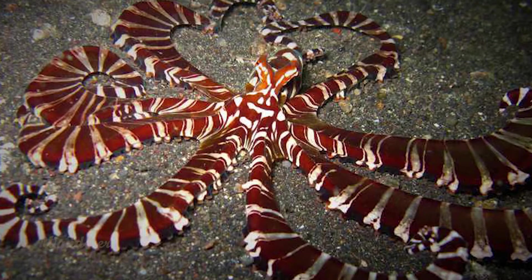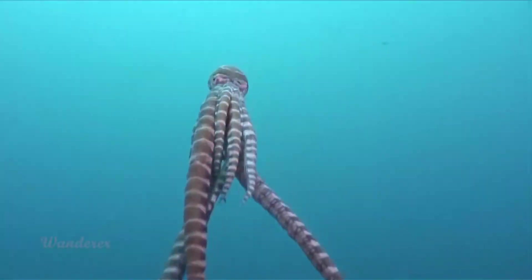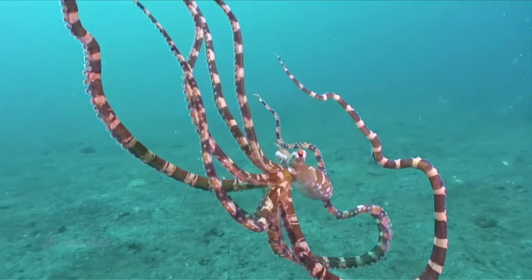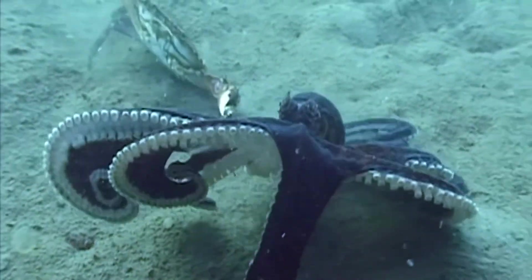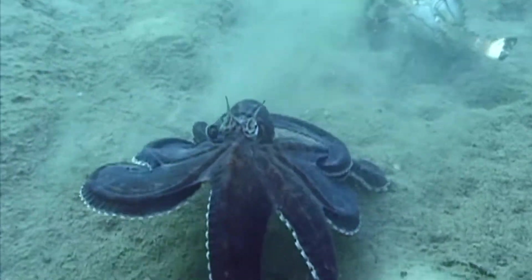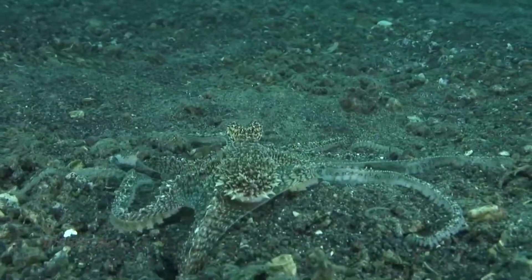Number 7: Mimic Octopus. The Mimic Octopus, or Thaumoctopus mimicus, is one of the most mind-boggling octopus species thanks to its unique ability to impersonate other sea creatures. By changing its color and contorting its body, the octopus can transform into as many as 15 other animals — lionfish, jellyfish, sea snakes, shrimp, crabs, and more. It does this to evade potential predators, but will also mimic animals in its own predatory efforts.